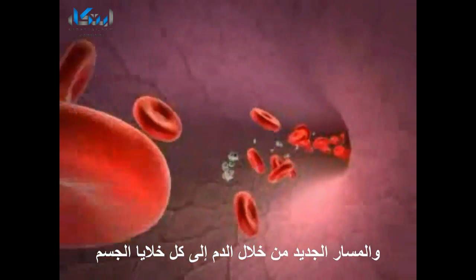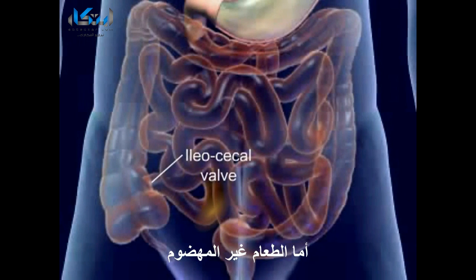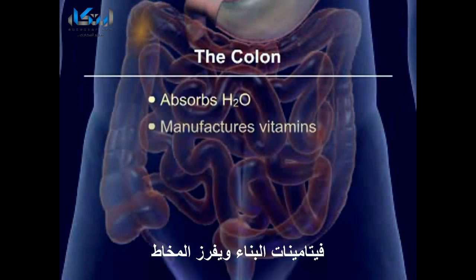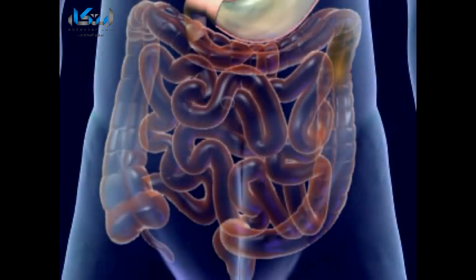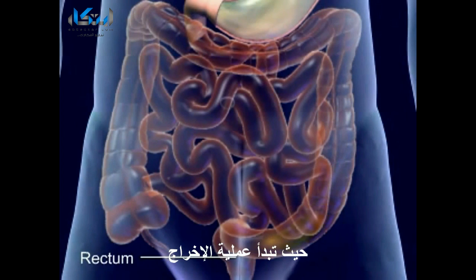The nutrients are now transported by the blood to all the cells of the body. The undigested food reaches the ileocecal valve and enters the large intestine or colon. The colon absorbs water, manufactures vitamins, produces mucus and forms and expels feces. Mass peristalsis pushes the feces into the rectum which stimulates the defecation reflex.